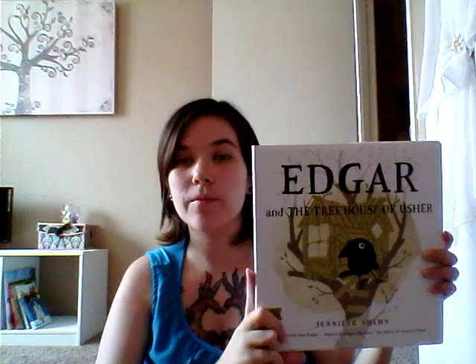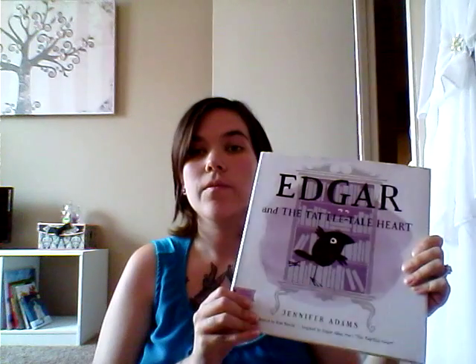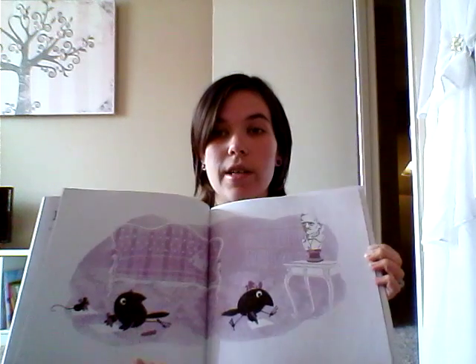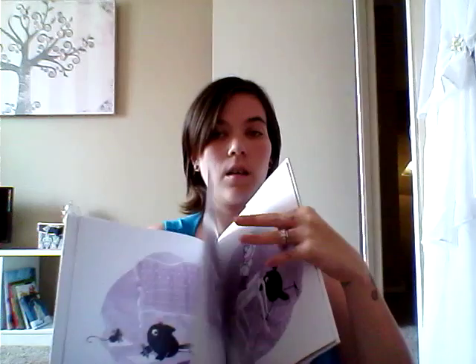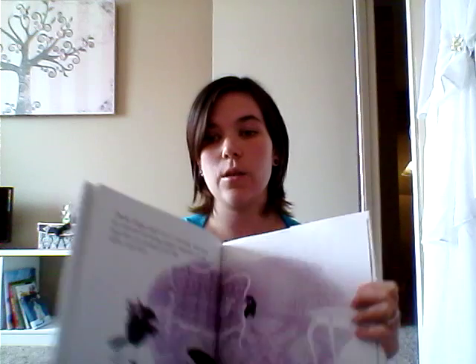The other two are bigger story books. We've got Edgar and the Treehouse of Usher, which is inspired by the Fall of the House of Usher. And then the last one is Edgar and the Tattletale Hearts, which is inspired by The Telltale Heart. They're just fun little stories — nothing super in-depth, but I really like the illustrations in these. Super cute.